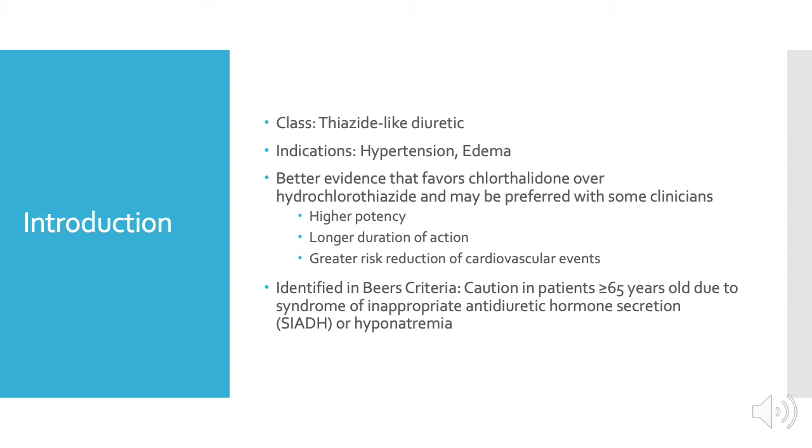Now let's go into more detail. Chlorthalidone belongs to a class of thiazide-like diuretics and is indicated for the treatment of hypertension and edema. Studies have shown better evidence that favors chlorthalidone over hydrochlorothiazide, and it may be preferred by some clinicians. Chlorthalidone was shown to have higher potency, a longer duration of action, and a greater risk reduction of cardiovascular events when compared to hydrochlorothiazide.